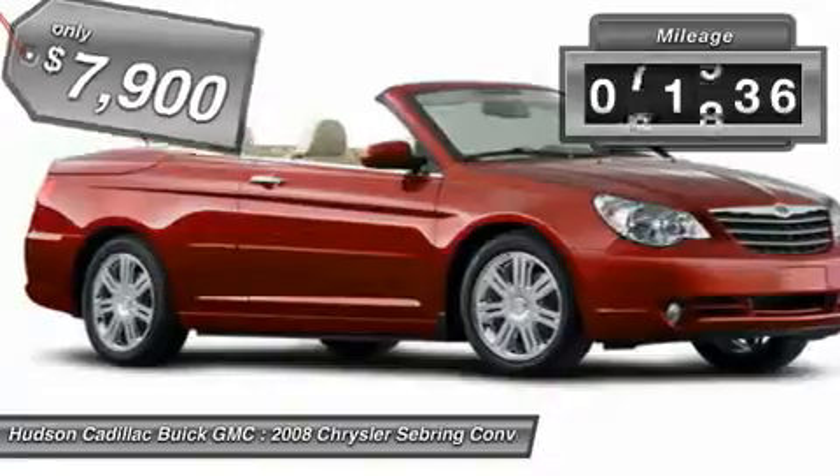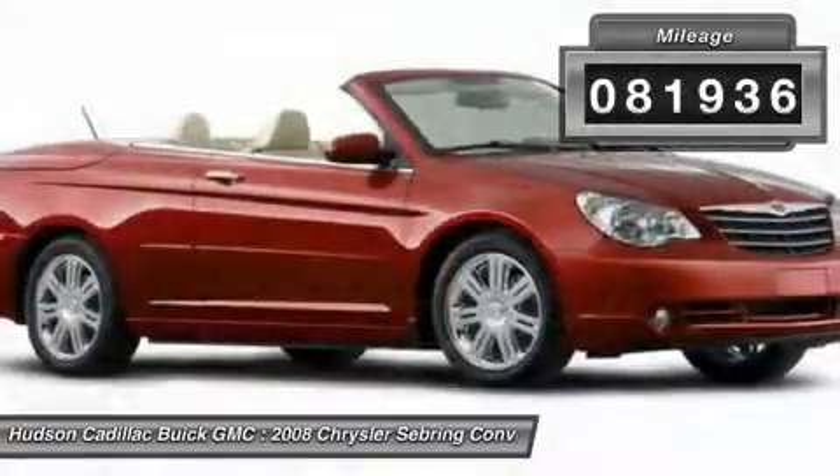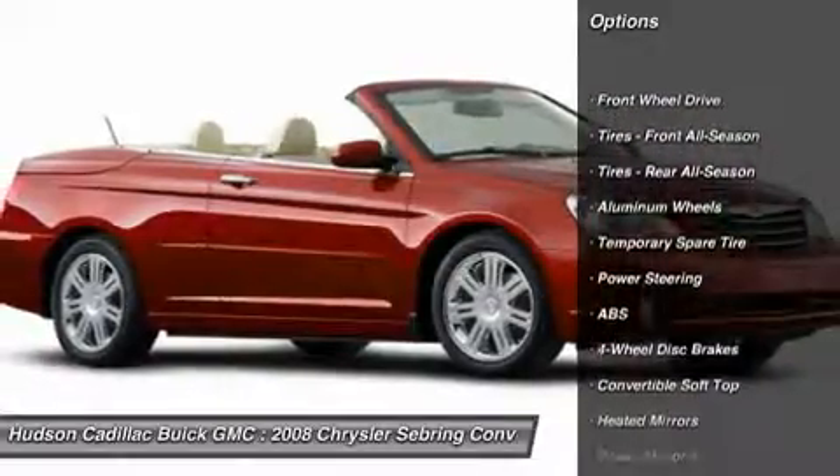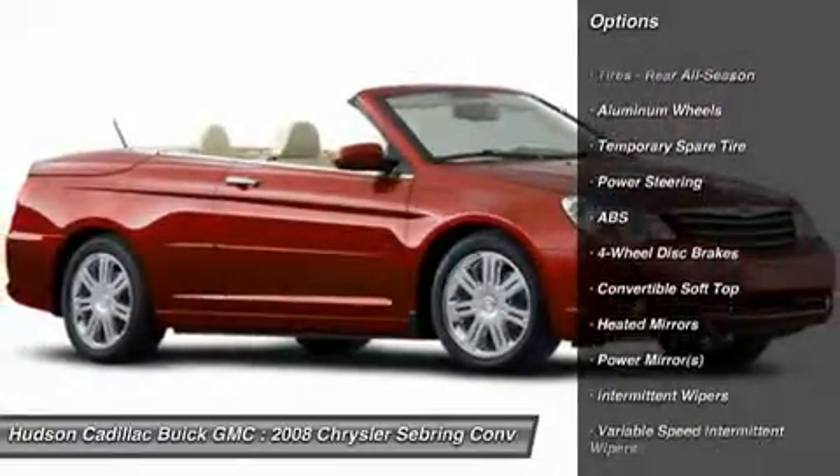This vehicle has less than 85,000 miles. Here are some of this vehicle's great options: power passenger seat, keyless entry, CD changer, anti-lock braking system.